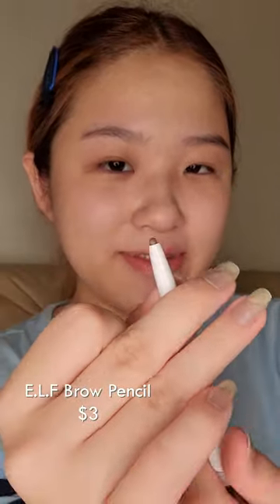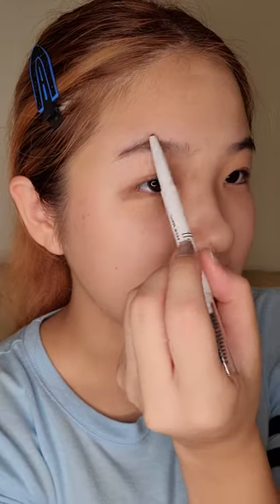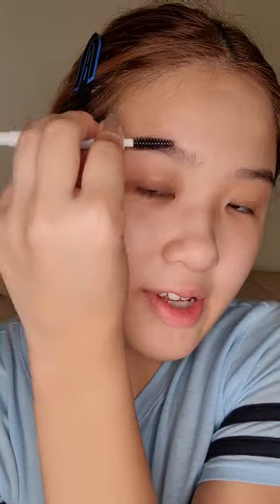I've been enjoying letting my dark circles breathe instead of covering them up. This e.l.f. brow pencil is only 3 US dollars. Simply fill in the eyebrows in the natural shape they already have, then brush it out.